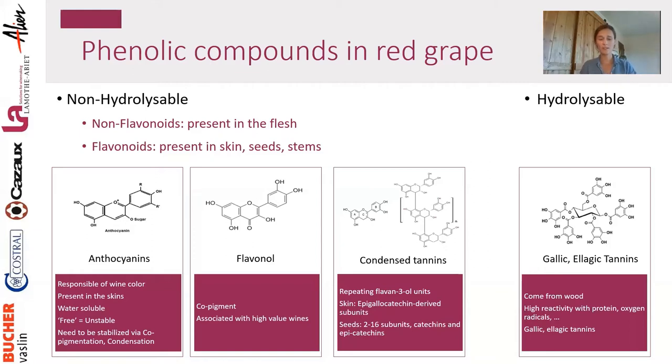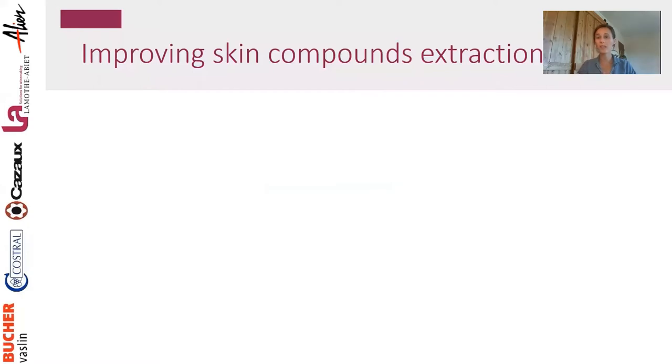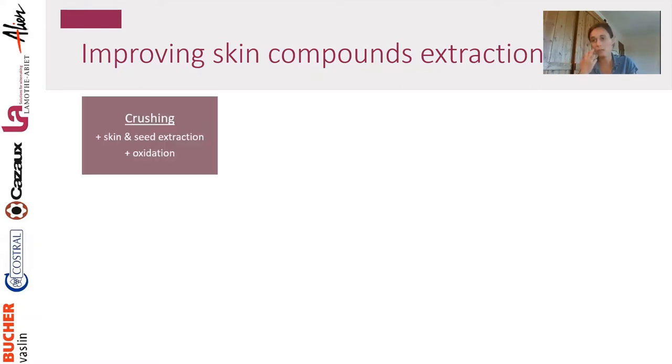These are the phenolic compounds in red grapes. One of the first steps we'll talk about is extraction, since these compounds are present in the skin of the berries. Anthocyanins, being water soluble, can be extracted faster than tannins, which can cause a problem because they'll react with other compounds and be lost. There are many extraction methods in winemaking. Crushing will increase extraction from skin and seeds but also promotes oxidation, so there are some negative side effects.